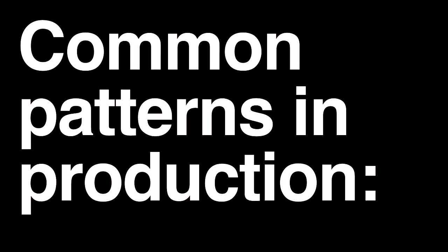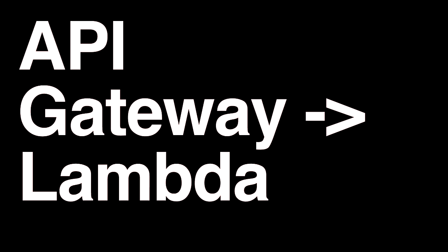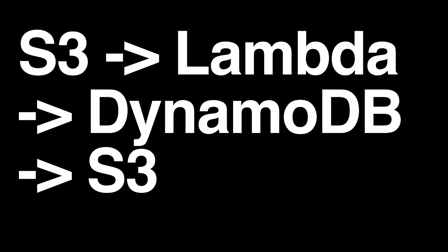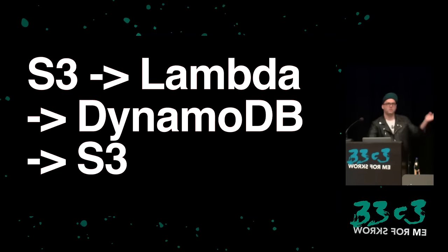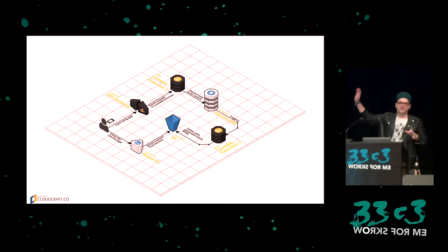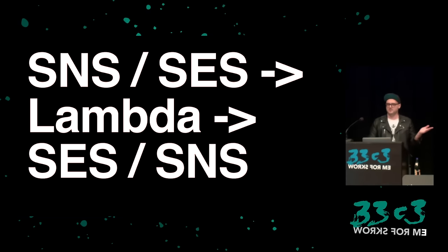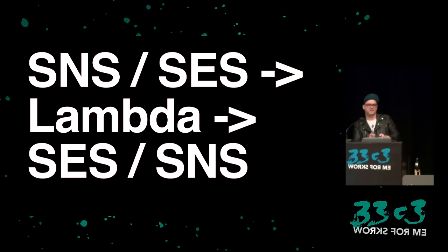Some common patterns for companies using Lambda: one is just the web server — like using Zappa for a Django CMS — it's just API Gateway or another AWS service to Lambda. Another common use is asynchronous data processing: a file upload triggers the Lambda function, which stores the result in a DynamoDB store and then triggers uploads to an S3 return bucket. This is a very simple microservice-type framework you can use Lambda for.